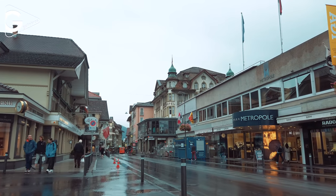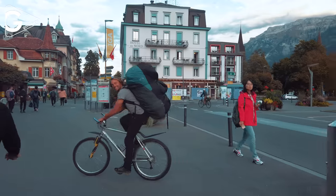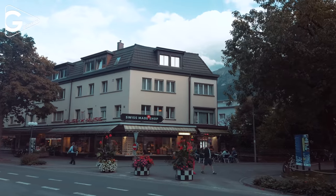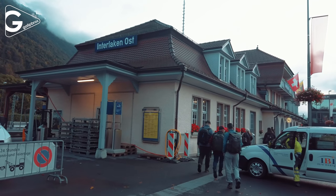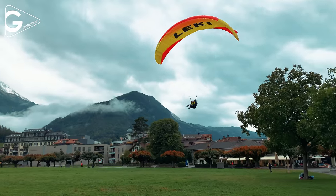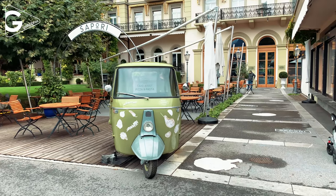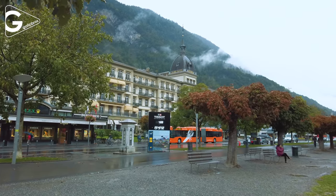Interlaken is a Swiss town situated between Thun and Brienz lakes. There are two major train stations in Interlaken that you will often use during the vacation. Also the landing area of the paragliders is located in the town center. There are many shops, cafes, restaurants and hotels around the town.